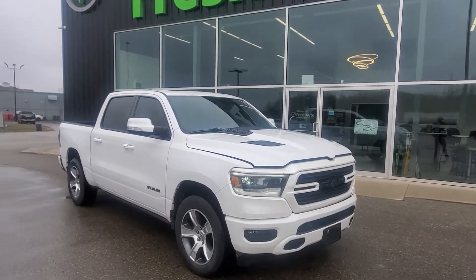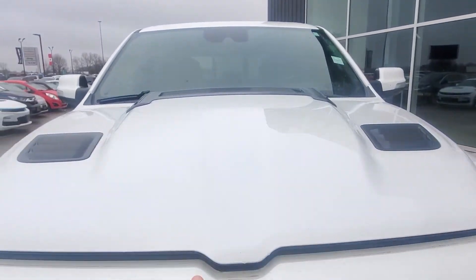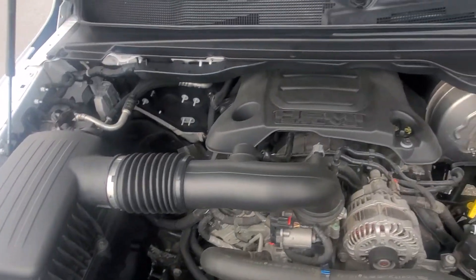Hi Derek, this is Eric from Fresh Auto. We have a 2019 Ram 1500 Sport. It has a 5.7 liter Hemi engine in it.